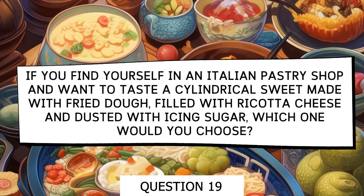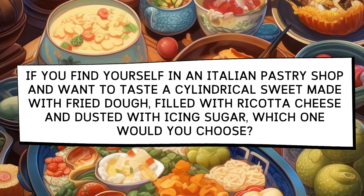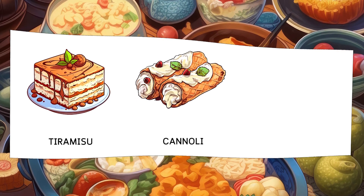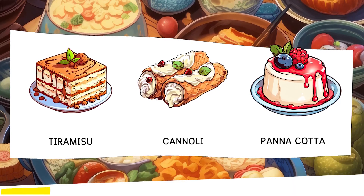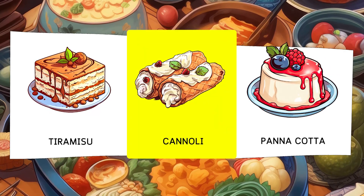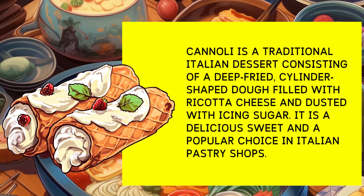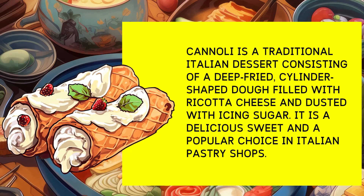If you're in an Italian pastry shop and want to taste a cylindrical sweet made with fried dough, filled with ricotta cheese and dusted with powdered sugar, what would you choose? Options: Tiramisu, Cannoli, Panna Cotta. Cannoli is a traditional Italian dessert that consists of a cylindrical fried dough filled with ricotta cheese and dusted with powdered sugar. It is a delicious treat and a popular choice in Italian pastry shops.